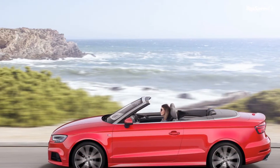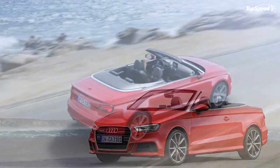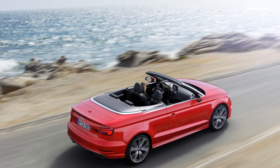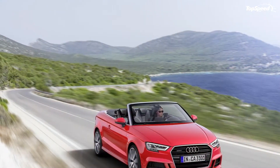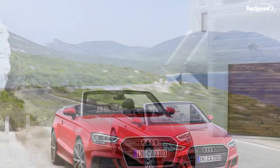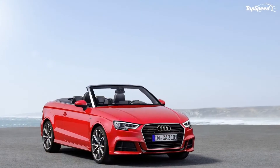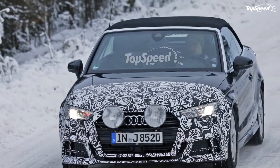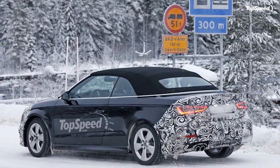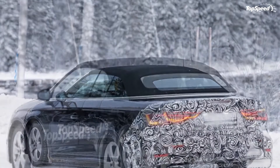Prices — US: Pricing for the A3 Cabriolet starts from $40,300 for the Premium model, which carries a $700 premium over the previous version. Move up to the Premium Plus trim and the sticker increases to $43,550. The range-topping Prestige fetches $49,250 before options.